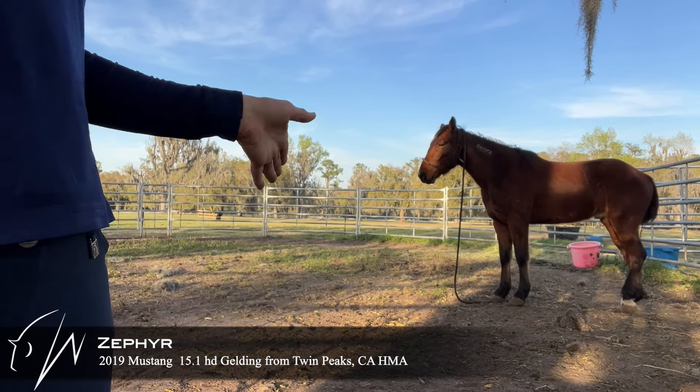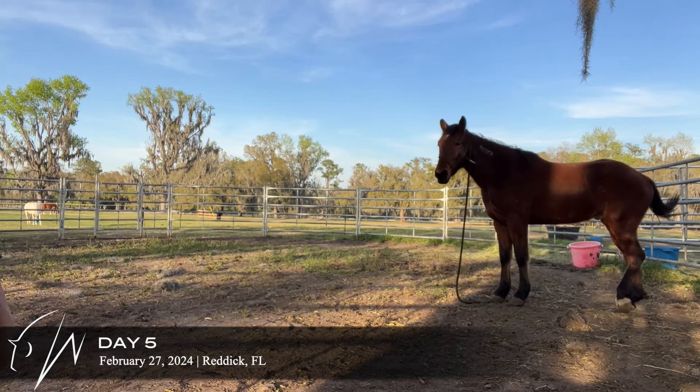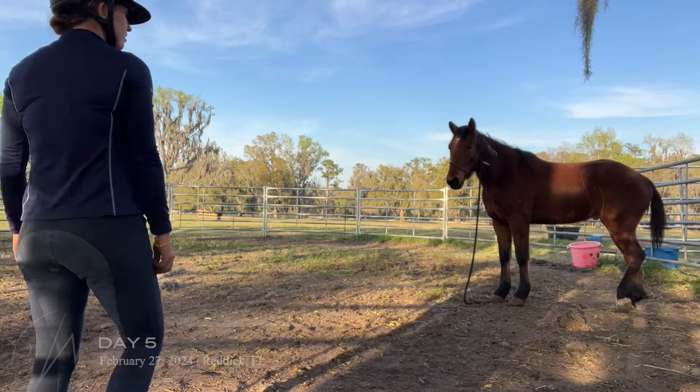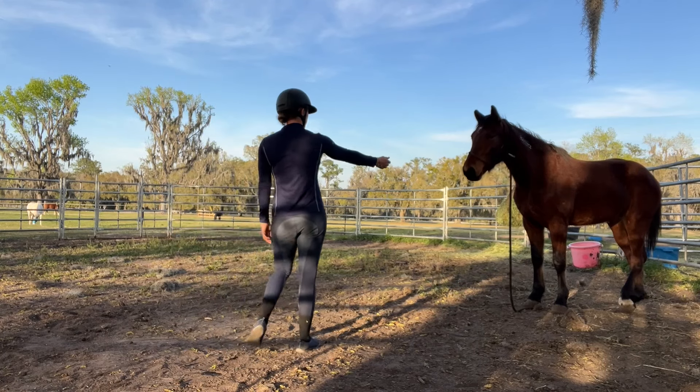This is Zephyr on day five. He's been in the bigger round pen and he still has the lead on, but I am able to take it on and off, so that's really good.